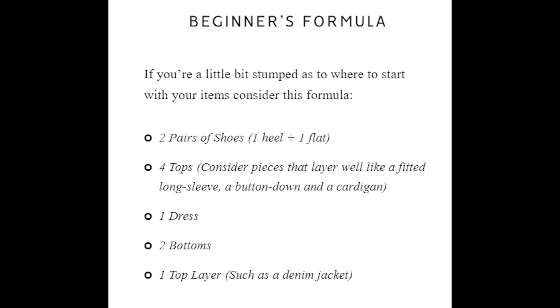Leigh has a really good beginner formula, so if you're new to the 10x10 concept and you want a good place to start, she recommends having two pairs of shoes, four tops — this includes shirts and layering pieces; button-downs are really useful — one dress or jumpsuit, two pairs of bottoms which could be skirts or trousers, and then one jacket or more of an outerwear piece.